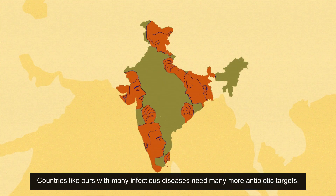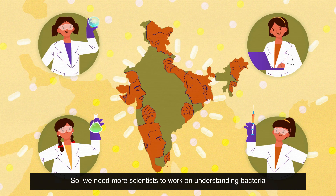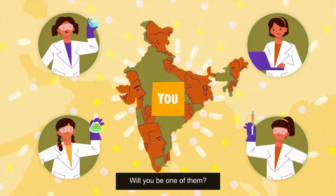These new antibiotics can potentially be used against resistant bacteria. Countries like ours with many infectious diseases need many more antibiotic targets. So we need more scientists to work on understanding bacteria and thus help in keeping our nation healthy and disease-free. Will you be one of them?